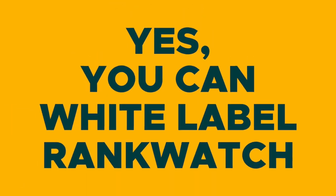And lastly, because I know you are going to ask anyway — yes, you can white label RankWatch. So if you're ready to take your SEO efforts to the next level, you'll definitely want to check out RankWatch.